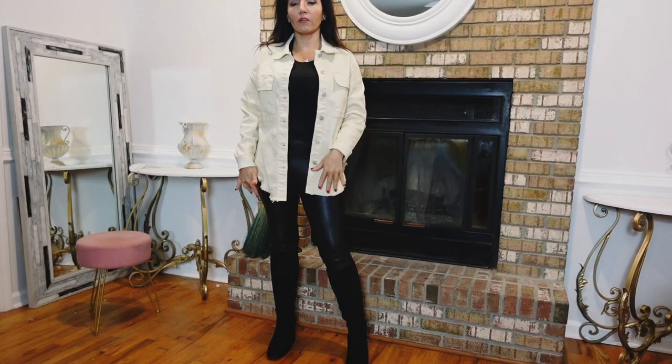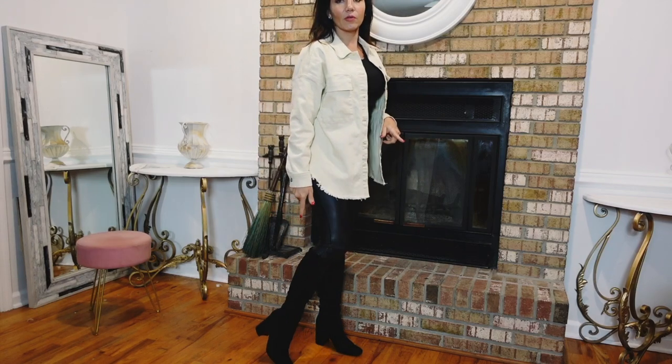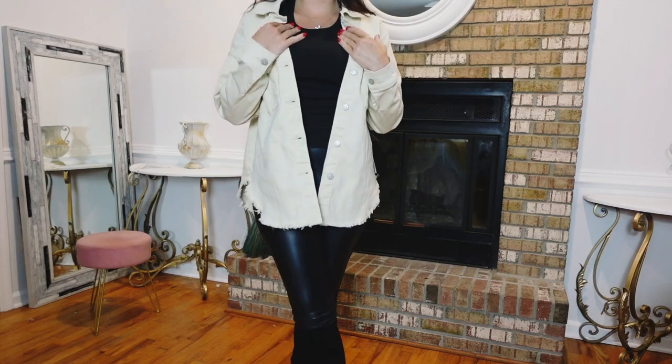I paired it with the Time and True faux leather leggings. These boots are from Mad and Girl but Walmart does have a very similar pair. The tee is from Free Assembly.